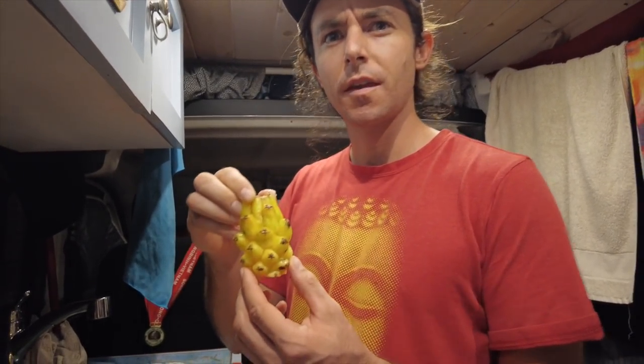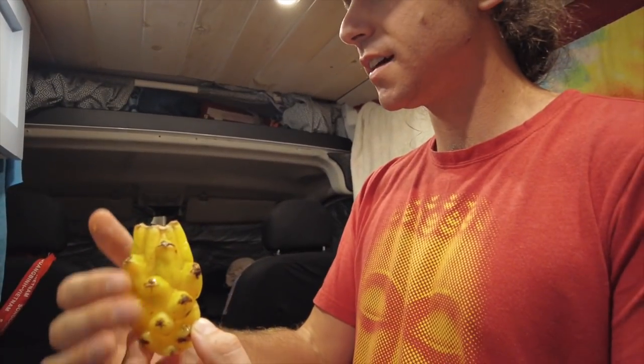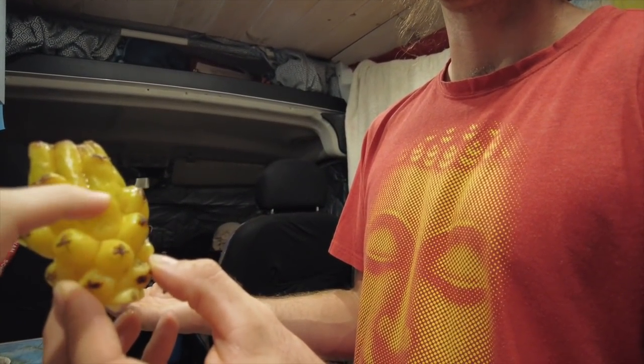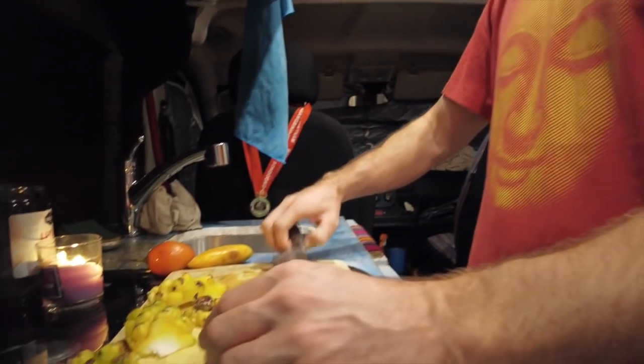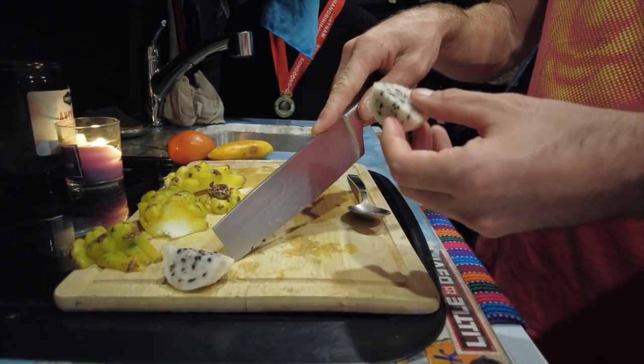Dragon fruits are usually red on the outside, but the inside here is white. They usually have longer, pointier edges too. Wow, that's really good! I'm definitely going to be getting these all the time — I love dragon fruit. That turned out pretty good.